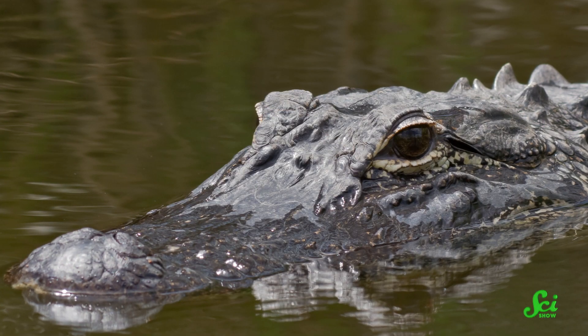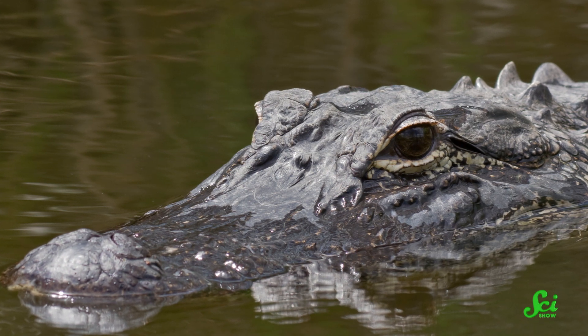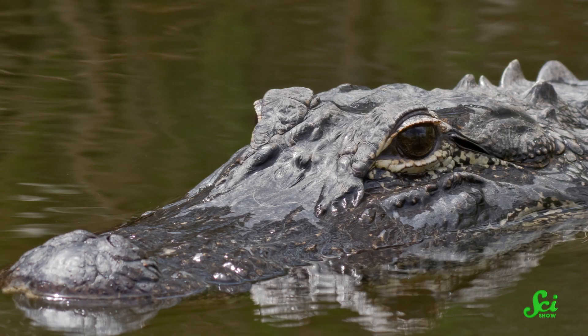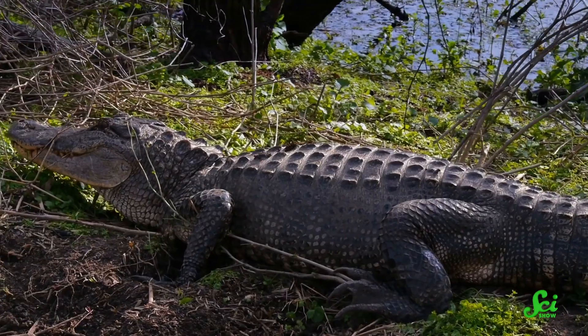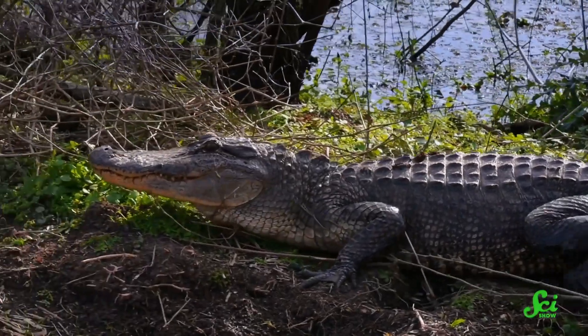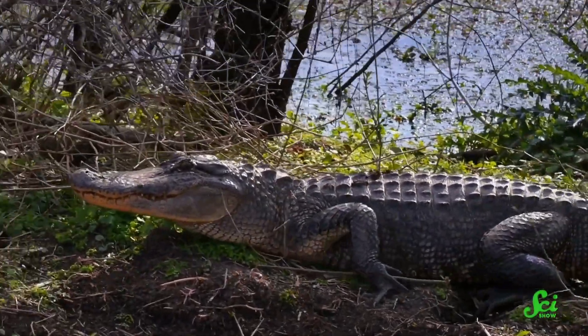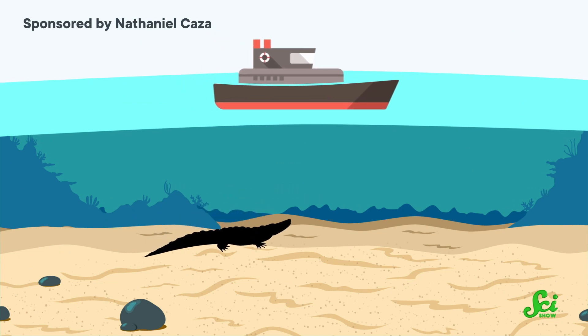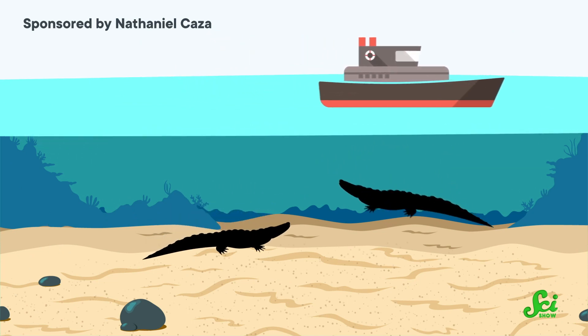Even though alligators live in freshwater rivers, those rivers all eventually lead to the ocean. And researchers have observed plenty of gators making their way to the Gulf, dead and alive. Alligators may not be the size of whales, but they can still tip the scales at hundreds of kilograms, so their carcasses could make a hearty feast on the seafloor. So the biologists worked with a team of other researchers to design a study — their plan was to drop some alligator carcasses into the Gulf and see how things played out on the seafloor.